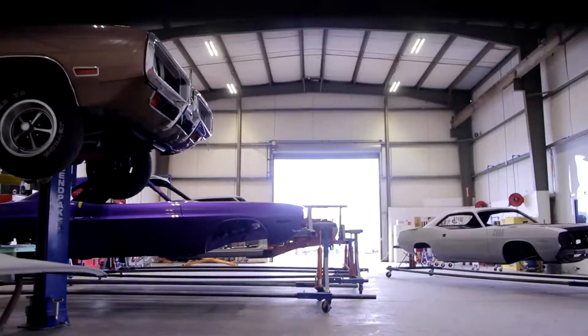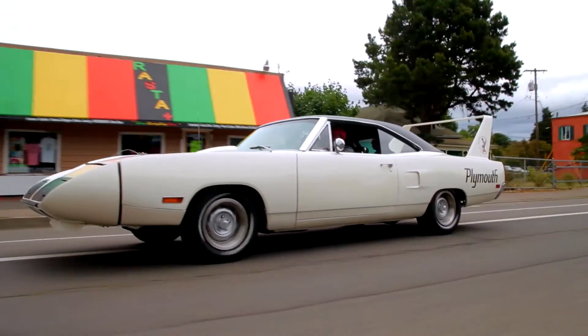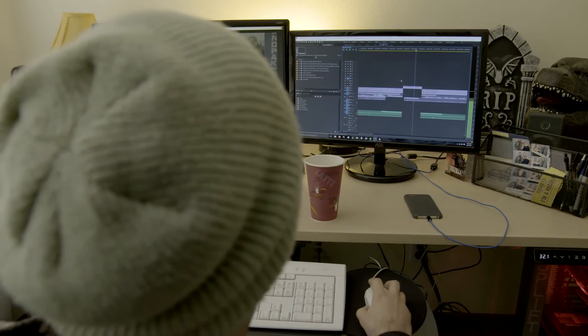Hi, my name is Sam Chambliss. I'm Lead Editor at The Division Production. As Lead Editor, I'm spending most of my day in front of a computer screen.